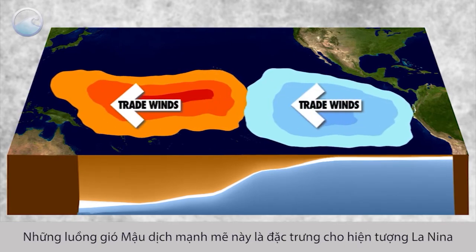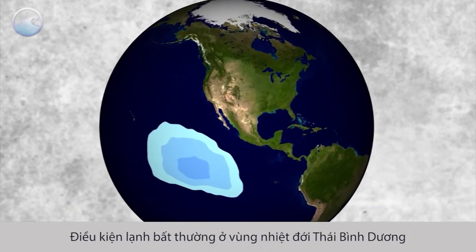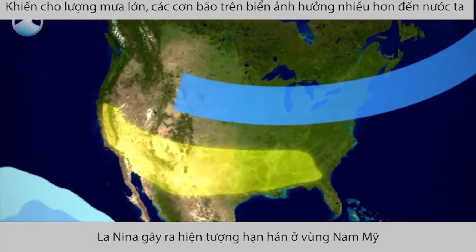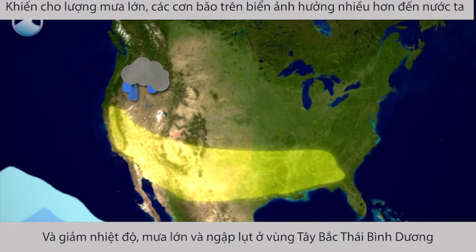These strong trade winds are a signature of what is called La Niña, unusually cold conditions in the tropical Pacific that displace the jet stream northward. La Niña can lead to drought in the southern U.S. and cooler temperatures, heavy rains and flooding in the Pacific Northwest.